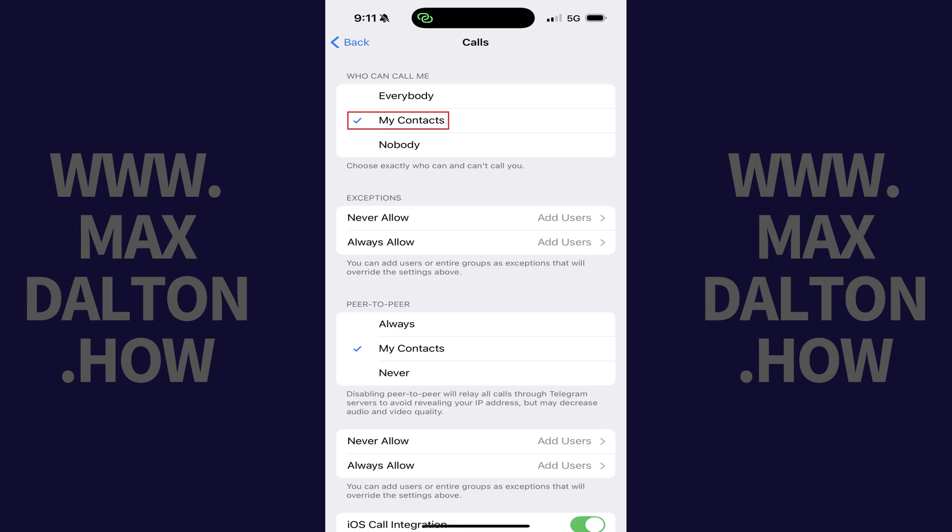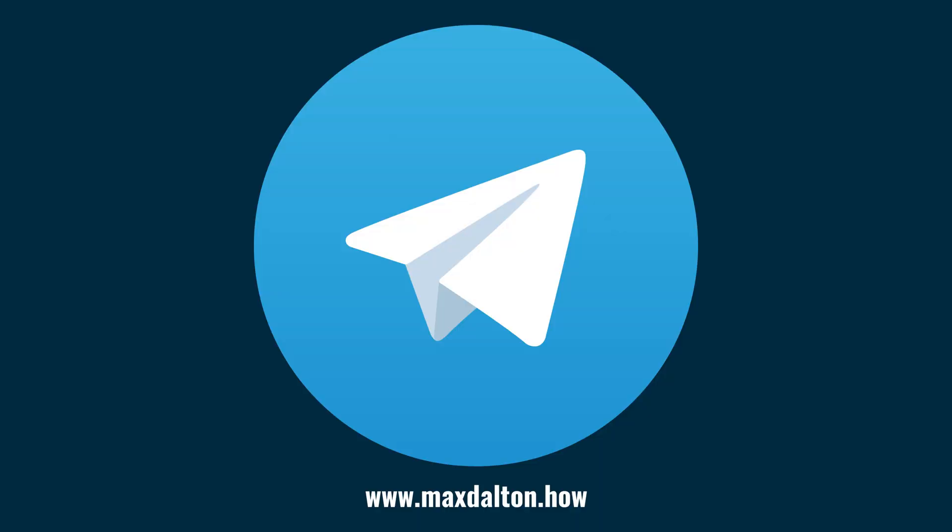These changes will go a long way to helping stop the spam messages you receive in Telegram. Let me know if this video helped you out in the comments below. If you liked what you saw here, click the video links on the right side of the screen to check out another video, or click the logo on the left side of the screen to check out my tutorial website at www.maxdalton.how.